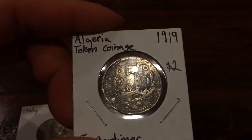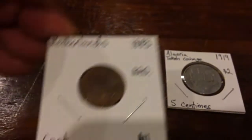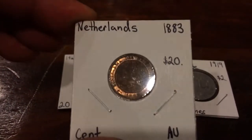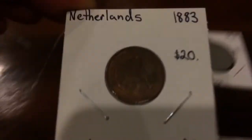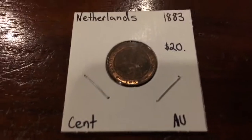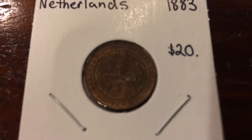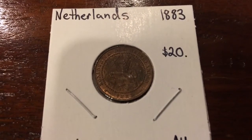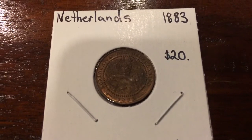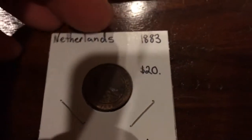Next, we found this Netherlands 1883 cent, and it is in awesome condition — AU condition. You can see there's still some mint luster on it. It's worth about $20.